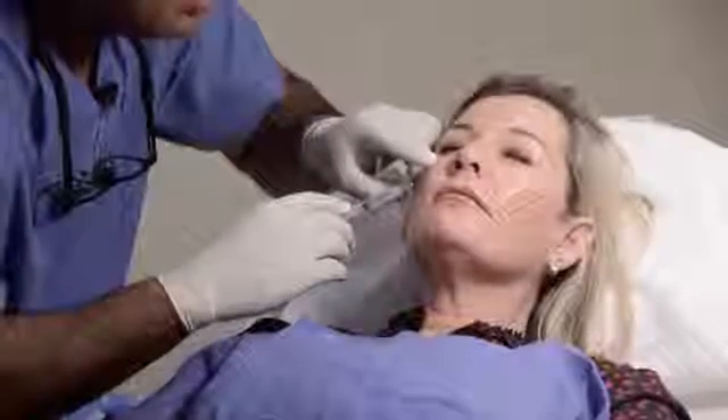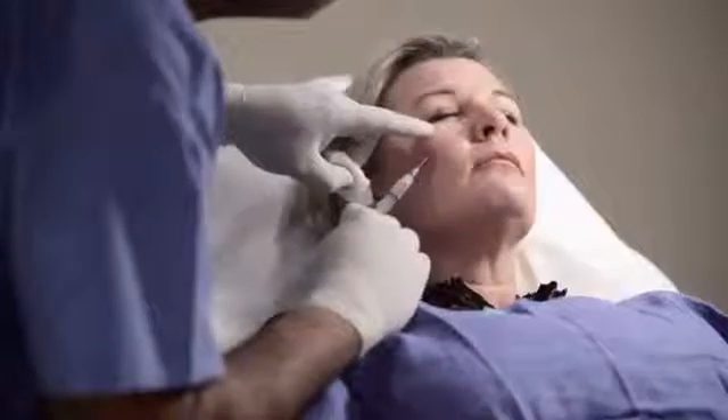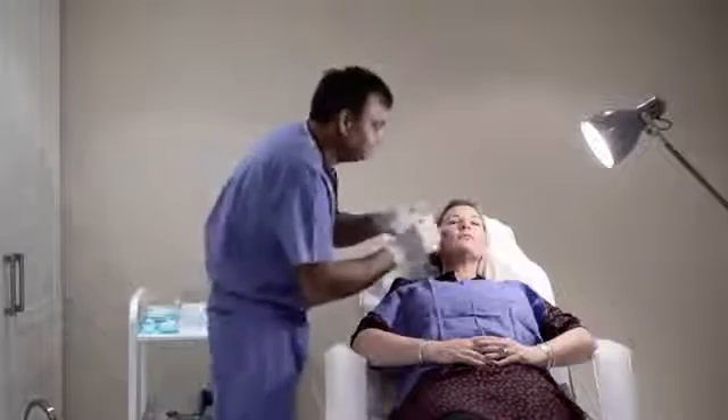The product we have used in this case is a hyaluronic acid named Perfecta. It's a nice product in the sense that it would last for almost a year, and it is a very naturally occurring product — something that we have in our skin, in our joints, etc. So it would metabolize in a very natural way, as our own hyaluronic acid does in our body, giving around an average of a year from the time the treatment is done.